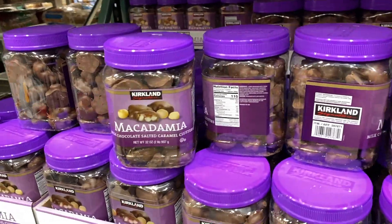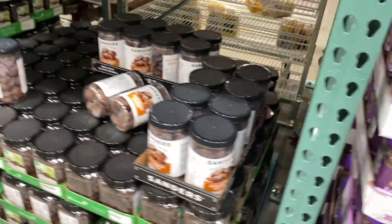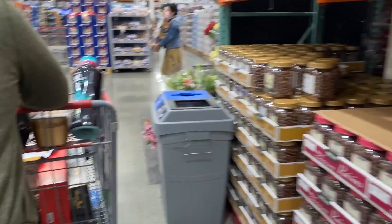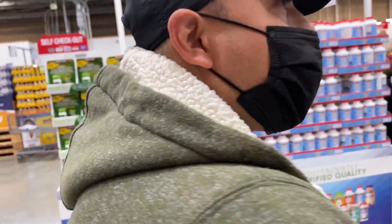There's also this one. You know why it's good? It's because it's not too rich and you can just pop a couple.